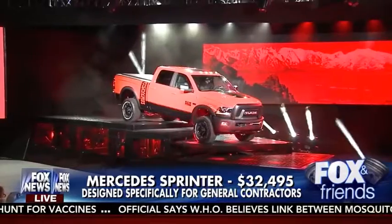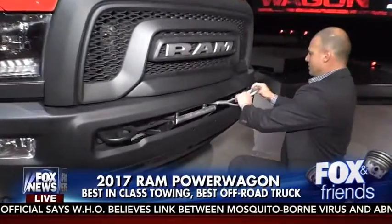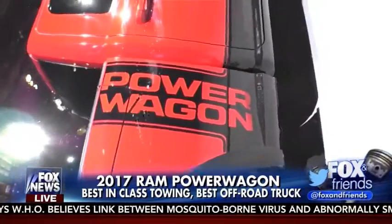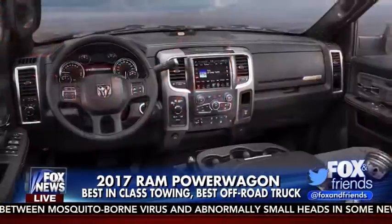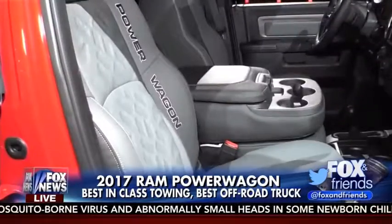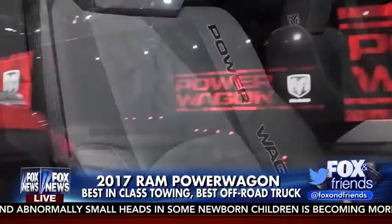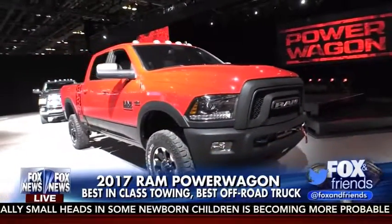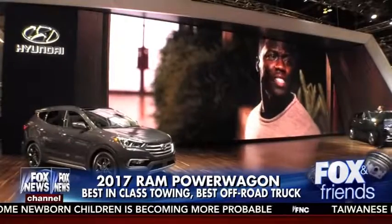One of my favorite vehicles here — this is the 2017 Ram Power Wagon with a 12,000-pound winch on the front. What makes it unique is it's a true off-road rock-crawling vehicle. On the interior it's got beautiful tire tread seats. No pricing yet announced on that, but it's really about that off-road experience where, if you're an enthusiast, this can take you anywhere.